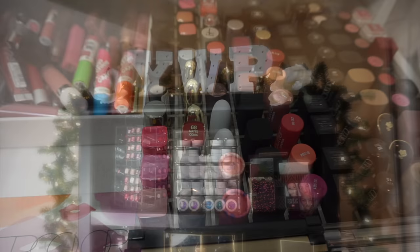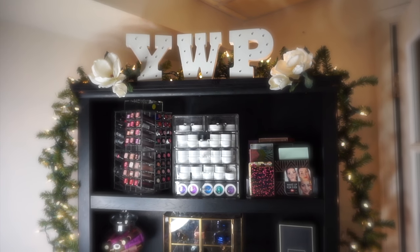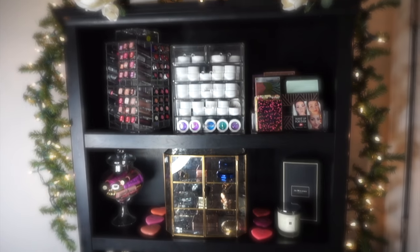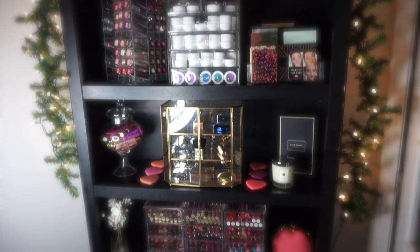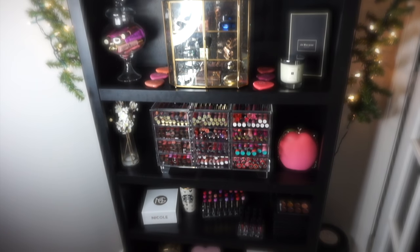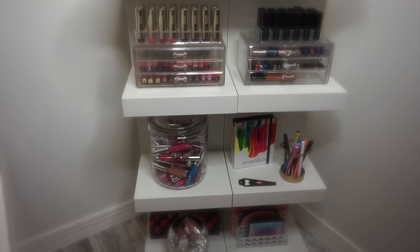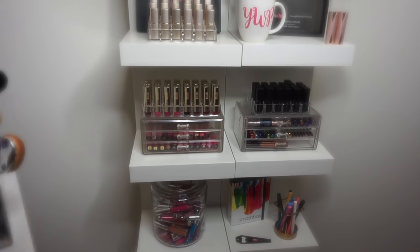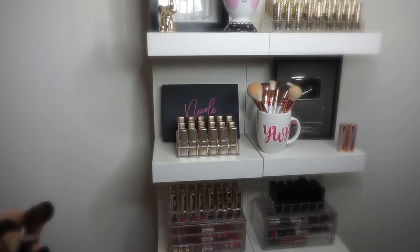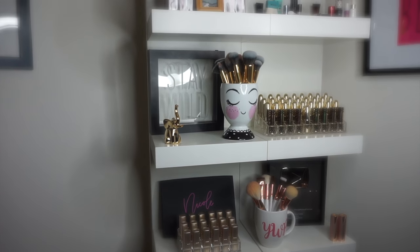So that is going to do it for today. Part 2 of this video — we're going to go through my entire everyday makeup collection, my other Alex drawers, this little bookcase which houses a ton of makeup, and we're also going to go through my little Ikea shelves which I have a lot of lip products going on over here. I hope you guys enjoyed this video and I will see you guys next time. Bye!